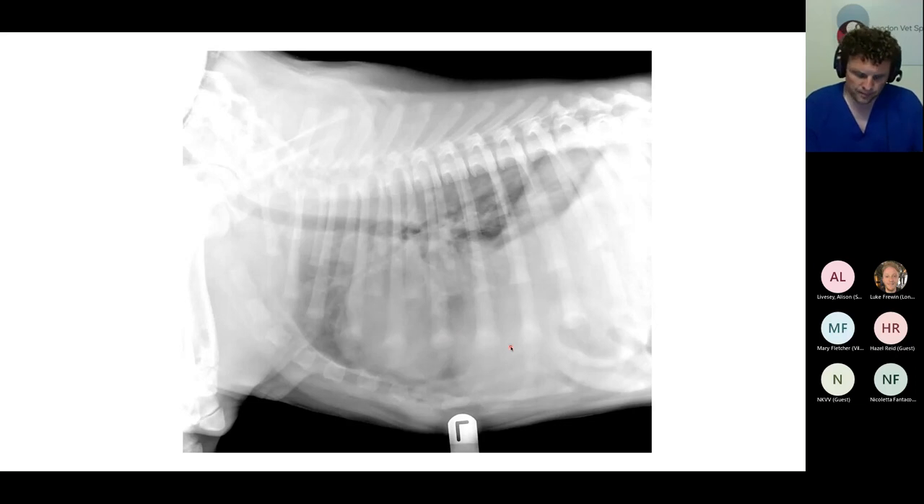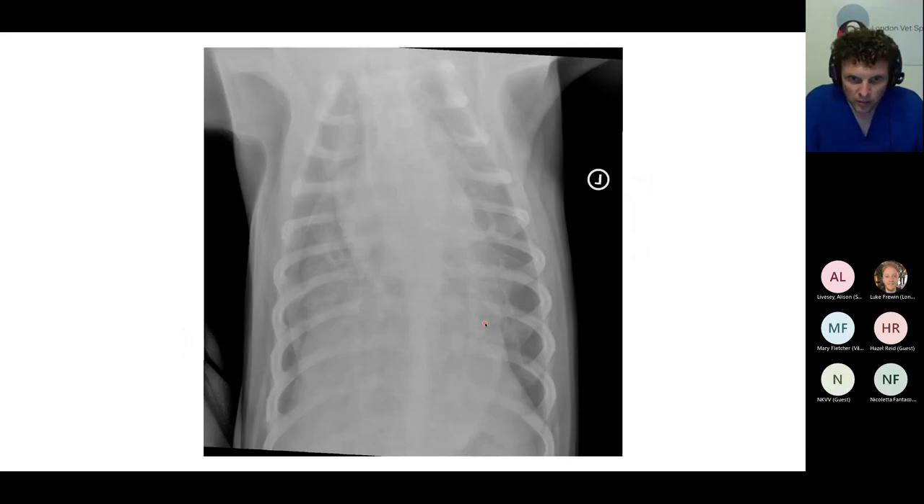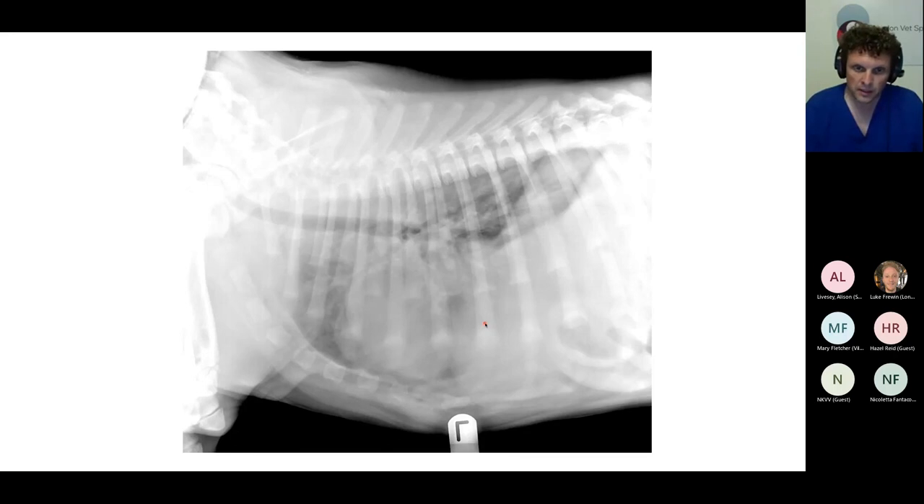In terms of pulmonary patterns, I'm not absolutely convinced I can see any air bronchograms here. There's certainly an increase in the interstitial opacity, and it has a ventral distribution, particularly in that region between the cardiac silhouette and the diaphragm. If you see air bronchograms, you can describe the pattern as alveolar — if there are air bronchograms, the lung has to be consolidated. If you can't see bronchograms but it's difficult to see the pulmonary vasculature, you'd call it a heavy interstitial pattern. That's probably how I'd describe this — heavy interstitial.